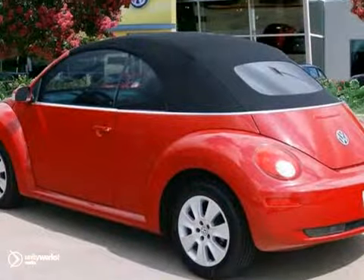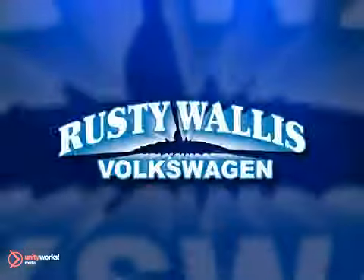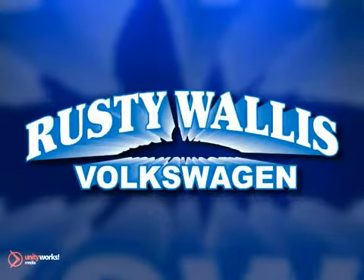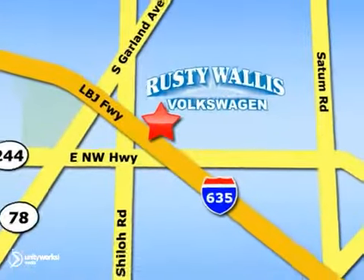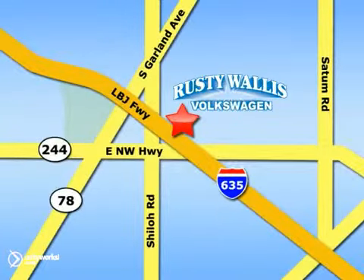Come in and take a look for yourself. Rusty Wallace Volkswagen is one of the premier Volkswagen dealerships in Texas. We're easy to find just off Northwest Highway at 12635 LBJ Freeway in Garland.